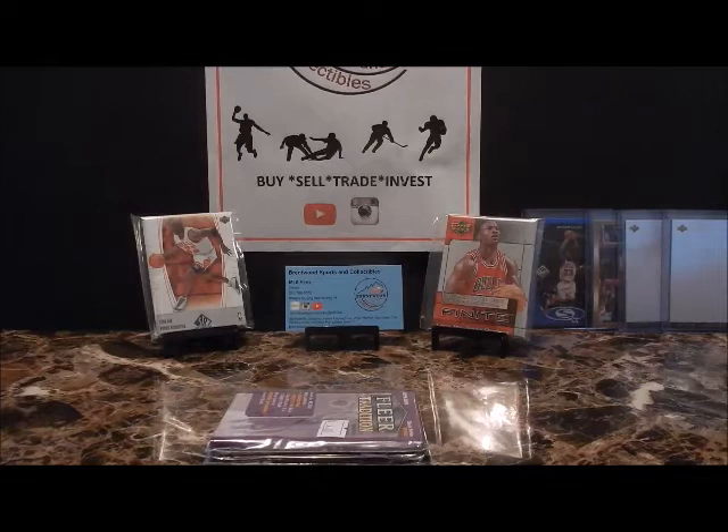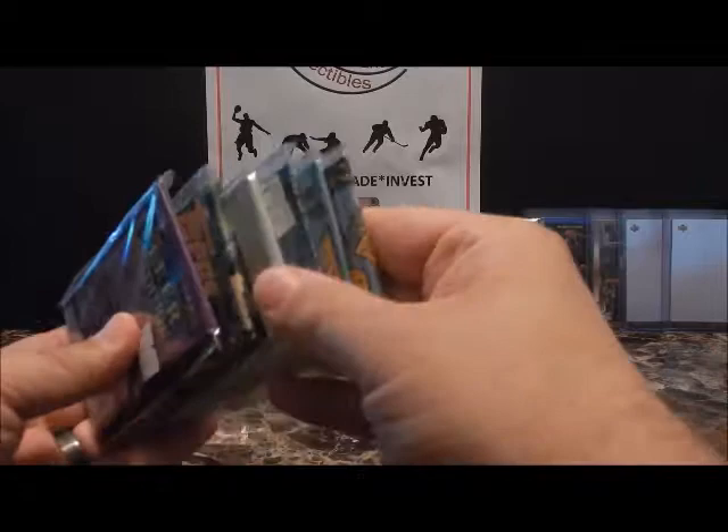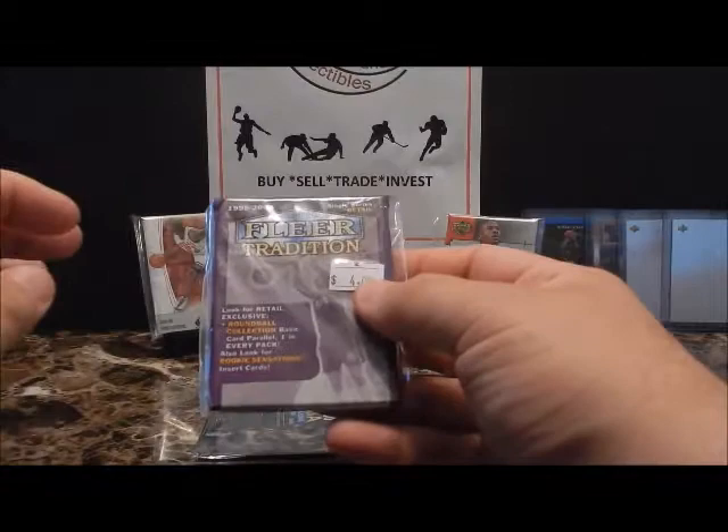Hey guys, Matt from Brentwood Sports and Collectibles back again with the 1999-2000 basketball pack breaks. Got a few packs amongst that year, just want to do a little short video and get these things rolling. This is Fleer Tradition — it had different inserts, rookie sensations.